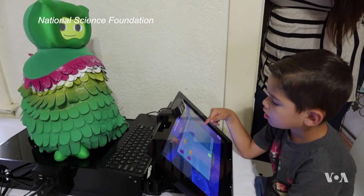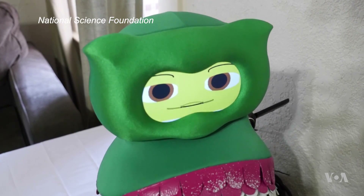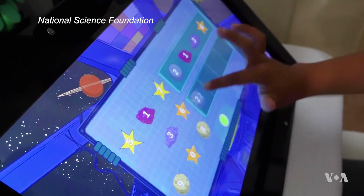Six-year-old Adrian is playing a game with his robot friend Kiwi. Adrian is on the autism spectrum, and Kiwi is no toy — it's a socially assistive robot.